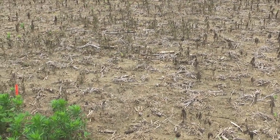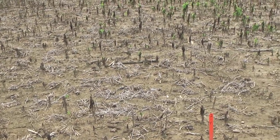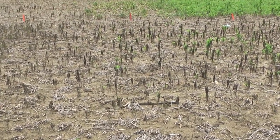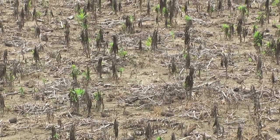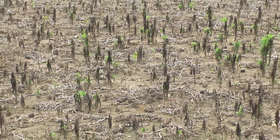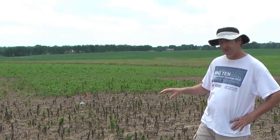The plot next to it is 32 ounces of Ignite with an ounce of Sharpen, which has some plants that obviously survived, especially the larger ones. We also have this in other parts of the study where the plants were slightly smaller, and Ignite plus Sharpen tended to work a lot better — I'll show those to you next.